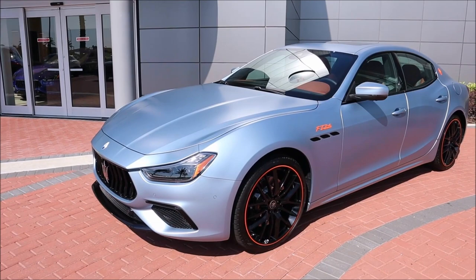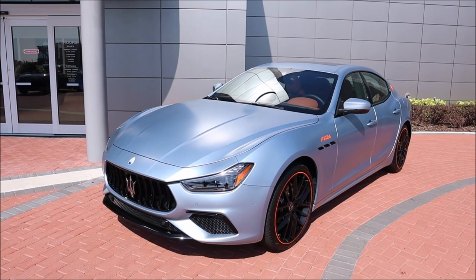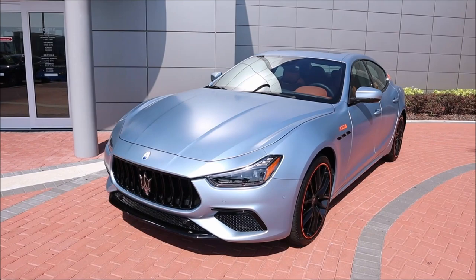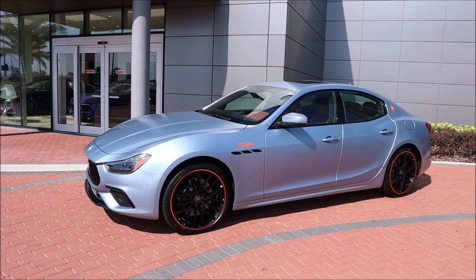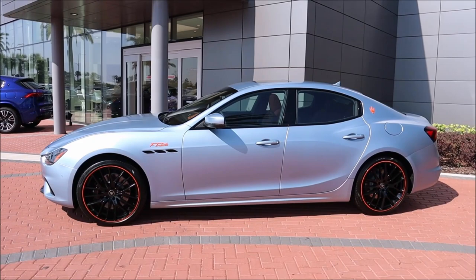Why do we have the F Tributo? It's about celebrating Maserati's racing history and the connection to the first woman in Formula One — Maria Teresa de Filippis. This is all about her career as the She Devil, hence the names. It's something really special for Maserati to do to celebrate female drivers in Formula One.